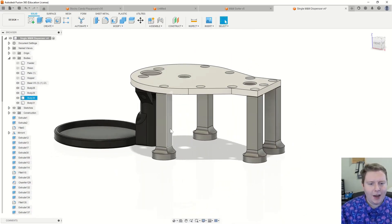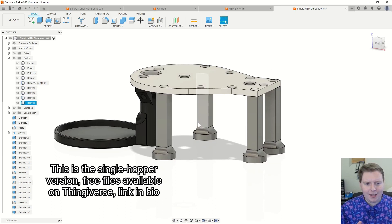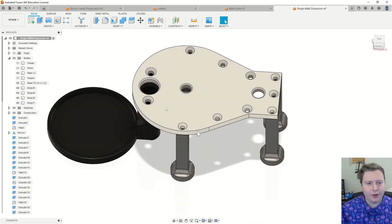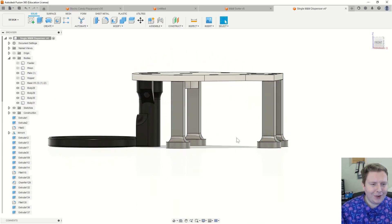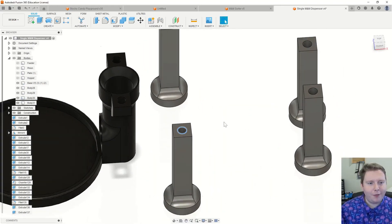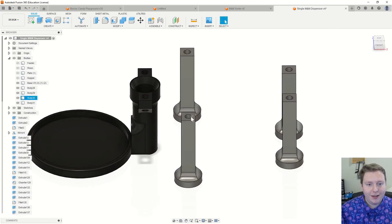To save some plastic, I went away from designing that gigantic base structure since this version was so much smaller, and I just added these little leg pieces. You'll notice there are more holes than I have legs in this design, so you can use as many or as few as you want. They're all designed so that you can press an M3 knurled nut into those holes.